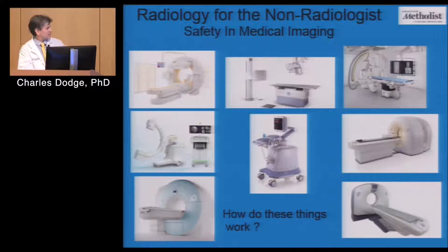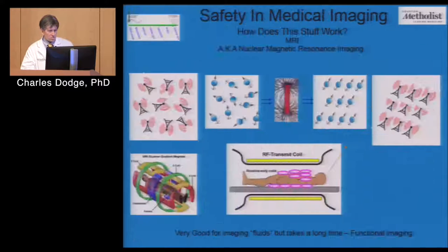Before I get into the actual safety stuff, I thought it might be useful to go over the high-level physics behind how these things actually work, so you can appreciate the hazards a little bit better. With that, let's jump straight into MRI.